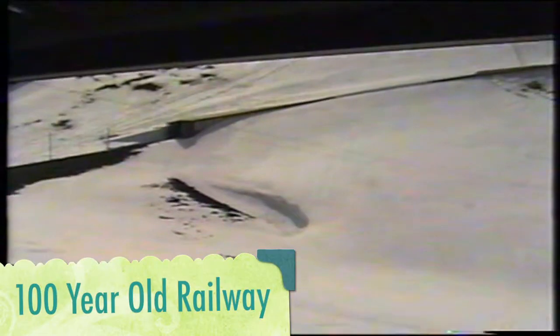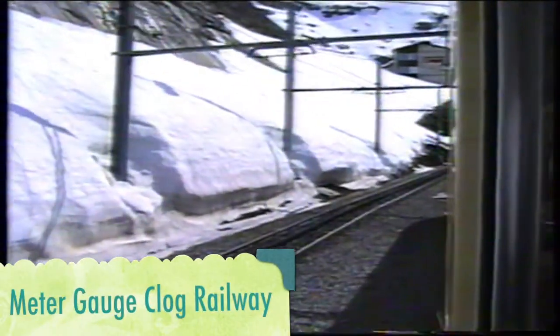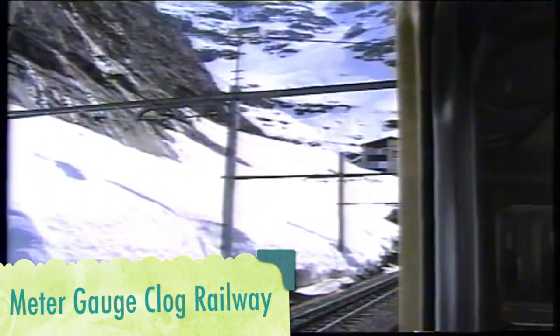There is a series of tunnels and construction that takes you up to the Jungfraujoch. The entire railway was originally built in the early part of the 20th century — 1912 was supposed to be the opening date. Here you can see the entrance to the tunnel where the rail enters. Construction was delayed due to World War I and opened in the early part of the 20th century. The entire line is meter gauge cog railway with a third wheel gripping up the mountains, and is fully electrified.